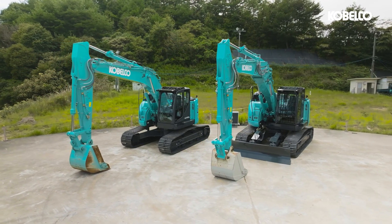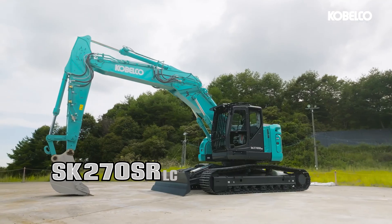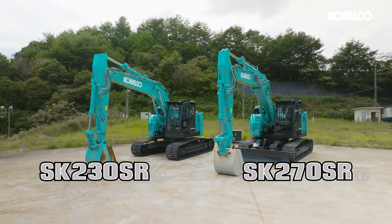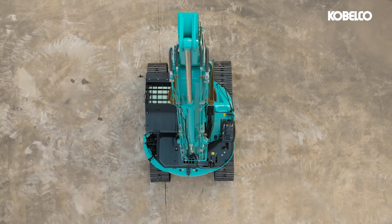Today, we're showcasing the next generation of compact heavy excavators, the SK-230 and 270-SRLC-7. These short-radius machines are designed to redefine performance and productivity, taking the worksite experience to new heights.